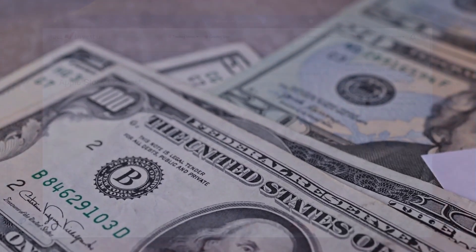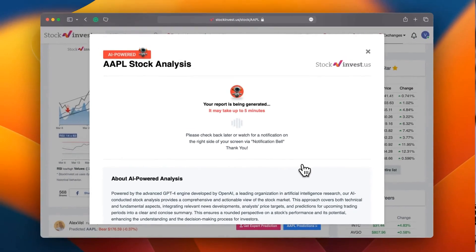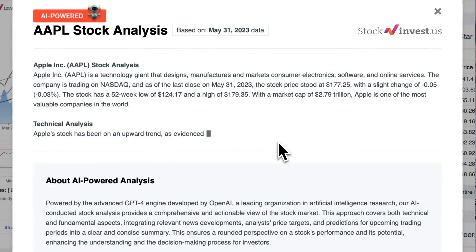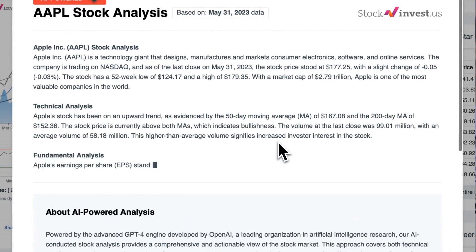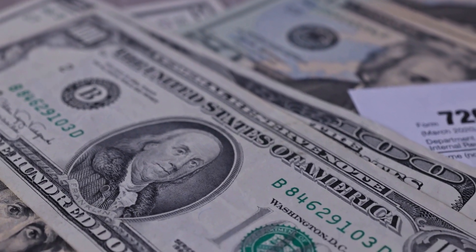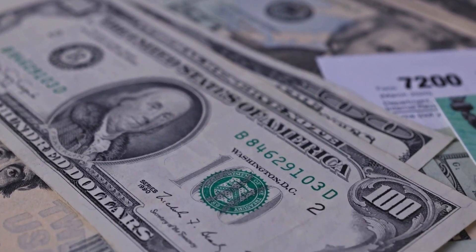Improve your trading decisions with our cutting-edge AI stock analysis tool powered by GPT-4, now available at stockinvest.us. Experience the power of artificial intelligence and receive free price predictions and in-depth analysis for any of the 25,000 companies worldwide. Please keep in mind that this video is for informational purposes only and should not be considered as financial advice.